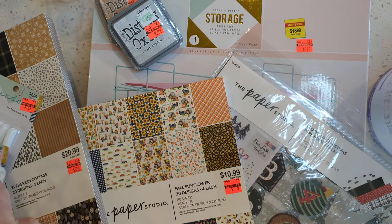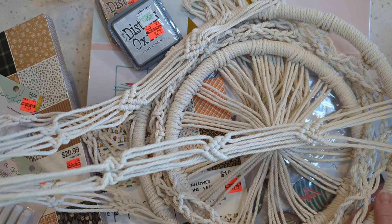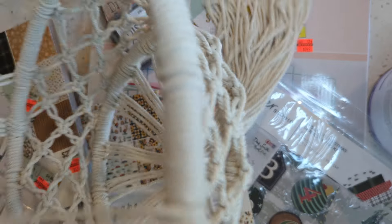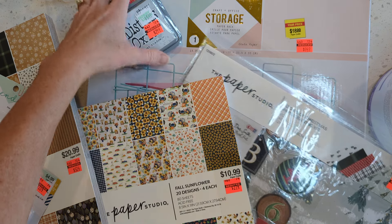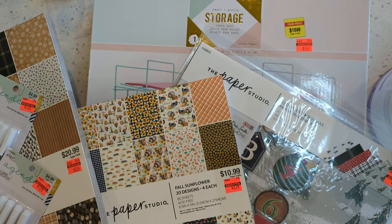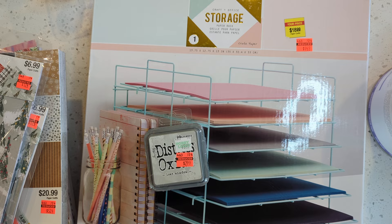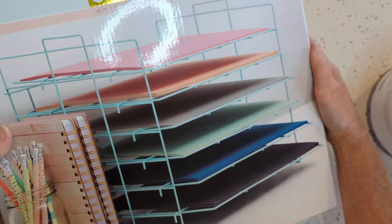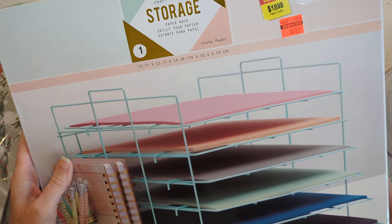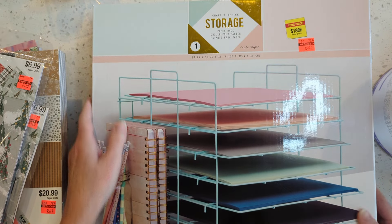And then I grabbed this cute little macrame plant hanger. It's pretty big, pretty long. But I was really excited about this paper rack. It's got six trays for 12 by 12 paper, and it was $9.49 — it's half off. That will be really nice for holding my paper.